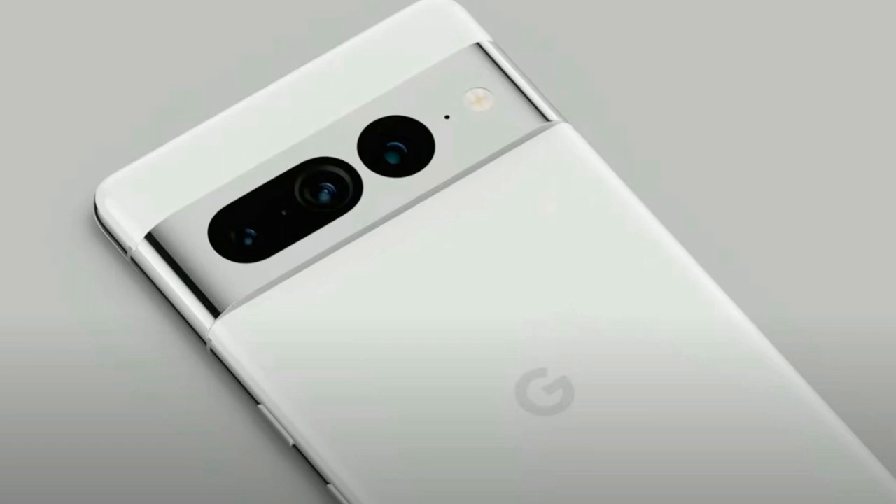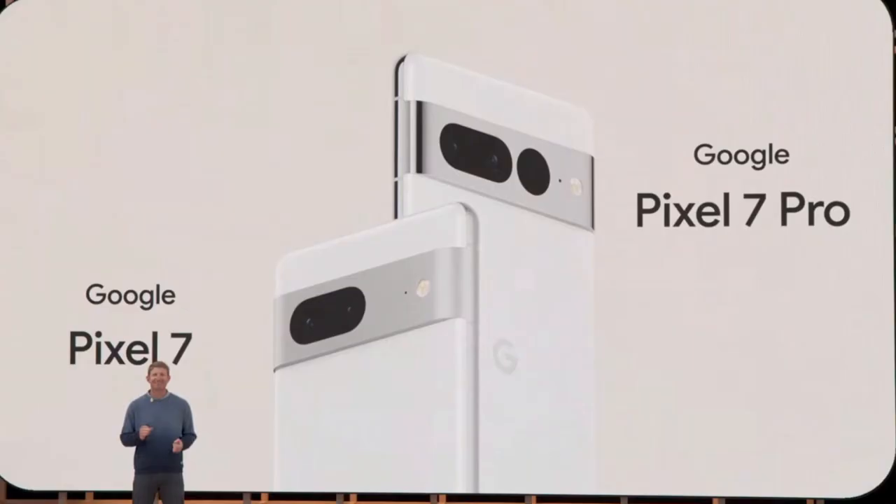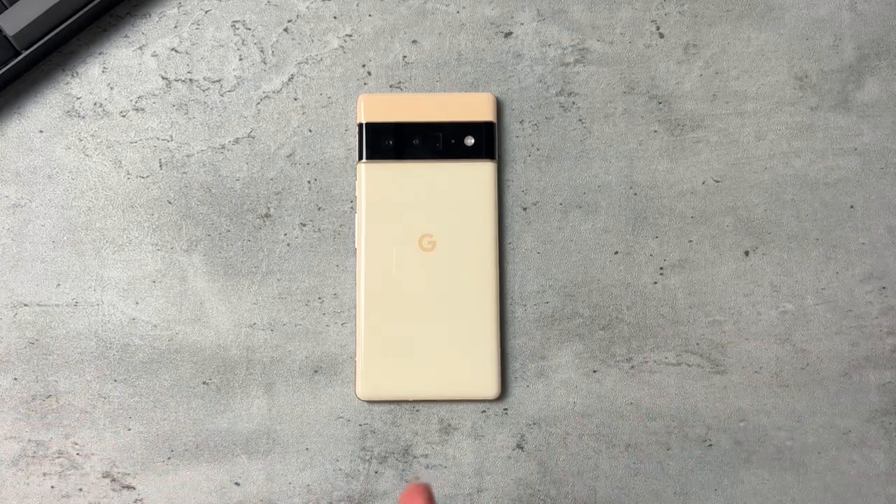Just the fact that Google has said, 'Here it is — Pixel 7 and 7 Pro, coming out in the fall,' really does make us want fall to come really quickly. I know time is going to go by fast and before you know it, it'll be fall.